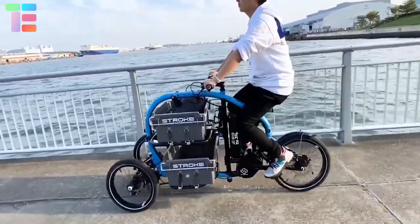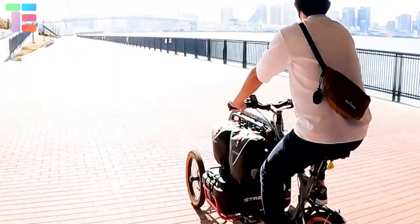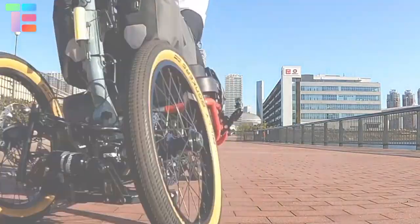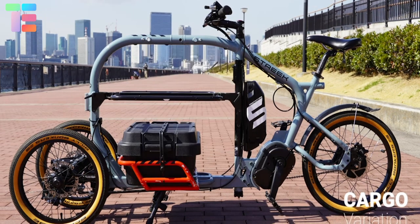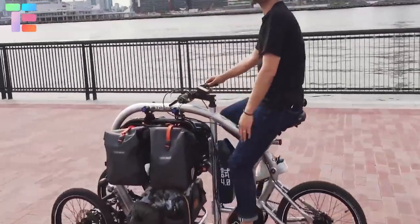The Stroke Cargo Trike by Japanese design company Envision is an excellent option should you be in the market for something more than a simple e-bike for commuting. The Stroke has a small footprint and is no wider than a standard bicycle's handlebars. Unlike many other cargo bikes with attached storage baskets at the front or rear, it has a large enclosed trunk in the middle of the bike.